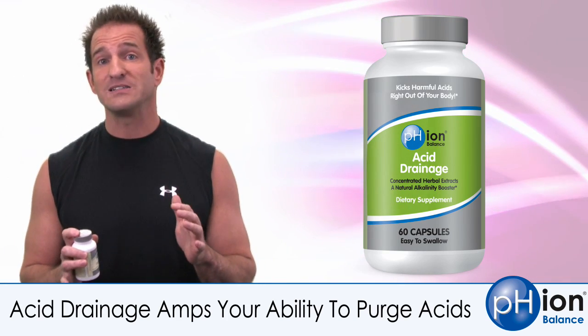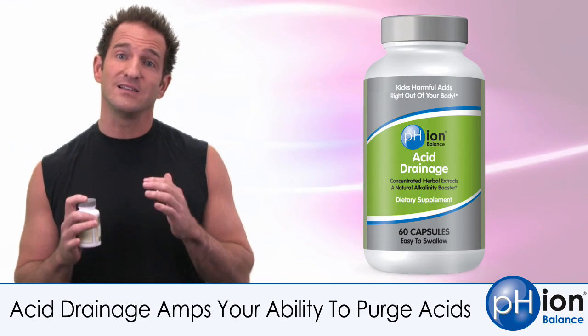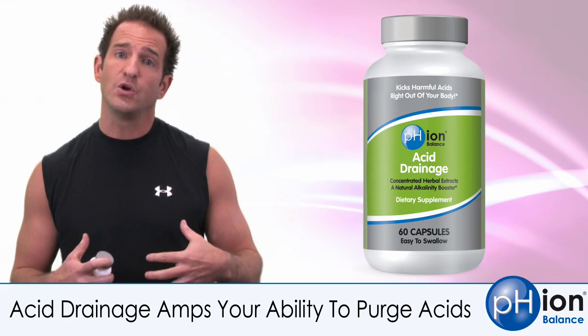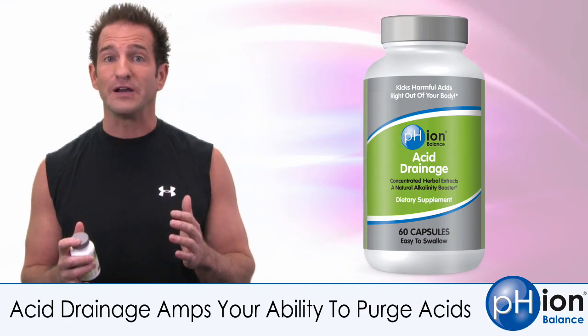Most people don't realize that your skin is actually the largest organ in your body and it acts in the same way that your kidneys do. When you sweat, the chemical makeup of sweat is very similar to urine.